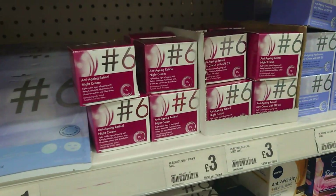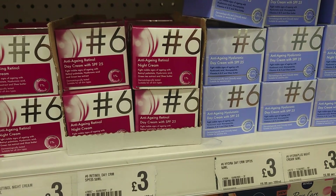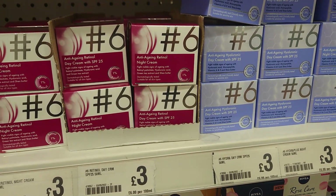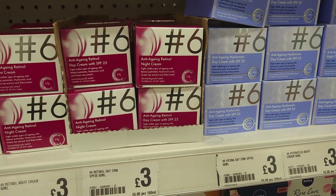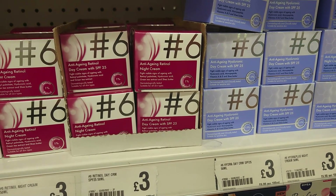These day and night creams for £3 each — I might be trying them, you know, fight the wrinkles. They're both clearly marked vegan and against animal testing. Three quid. Bargain.